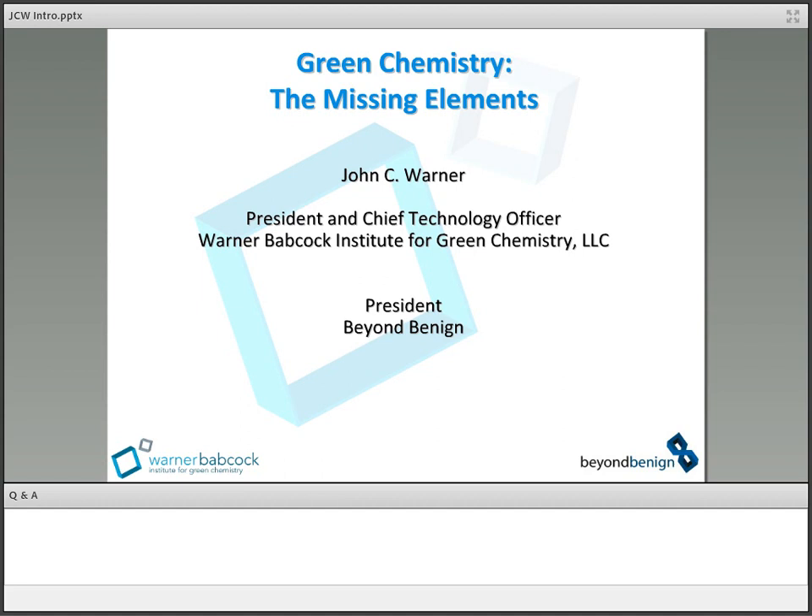Well, thank you very much. It's my pleasure to be here today. I welcome the people who are on the line listening, and I look forward to answering your questions at the end. Essentially, my goal here is to provide a foundational background to green chemistry to help put in perspective what it is and what it isn't in the world of sustainability.